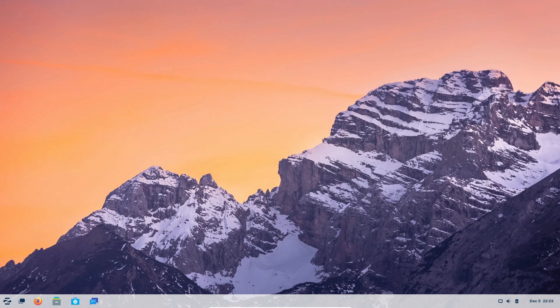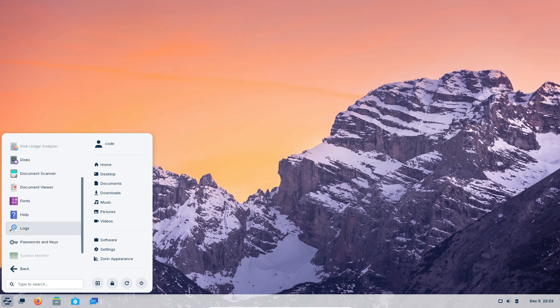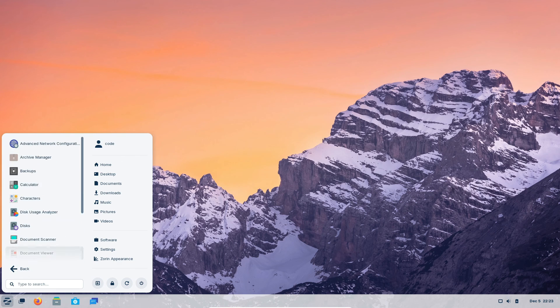But wait, there's more. Zorin OS 17 promises two new layouts inspired by the old GNOME 2 desktop and Google's Chrome OS, exclusive to the Pro Edition.